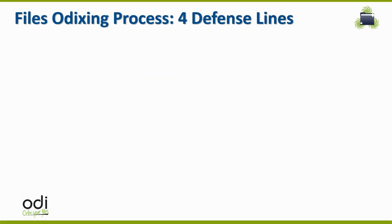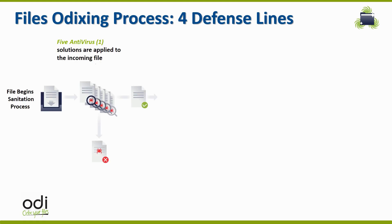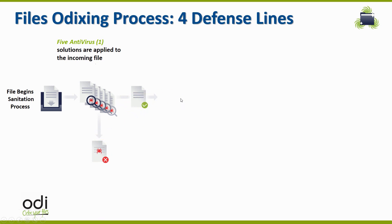The file odixing process is a four-defense line process, starting with the first stage that scans all the files with five separate antivirus engines. We have discovered that five antivirus engines give us the most efficient and best coverage of known threats. So each file is scanned with five antivirus engines. If a virus is detected, the file is blocked. All other files are then moved to the second stage.